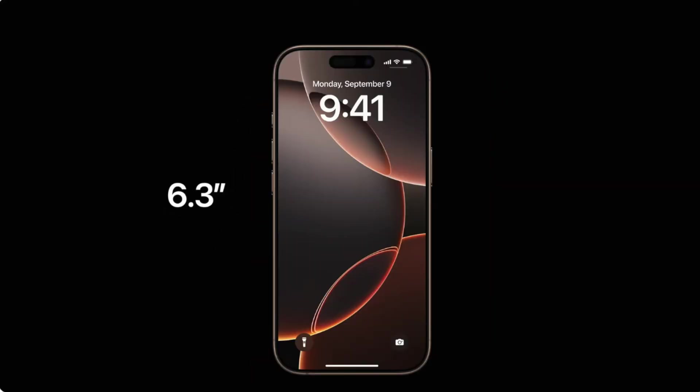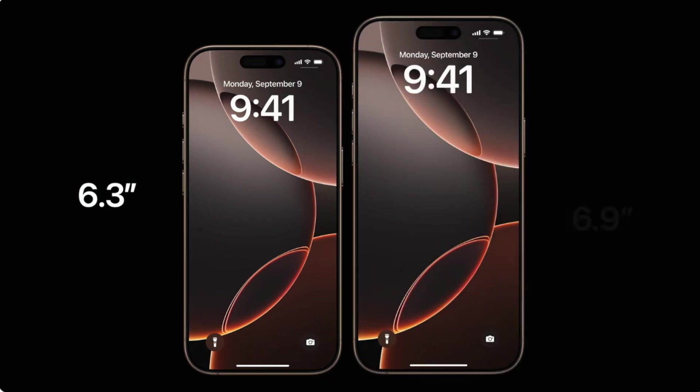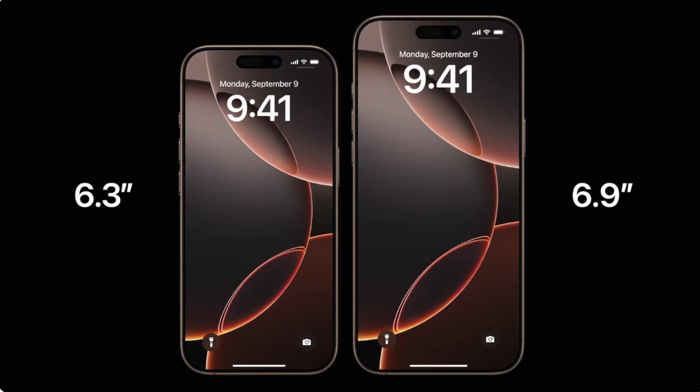The 6.3-inch iPhone 16 Pro starts at $999 for the 128GB model, while the 6.9-inch iPhone 16 Pro Max starts at $1,199 for the 256GB model.